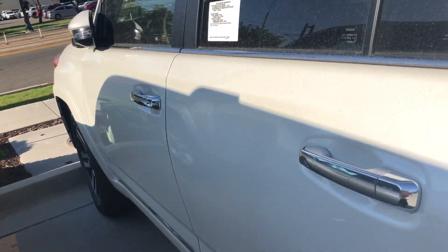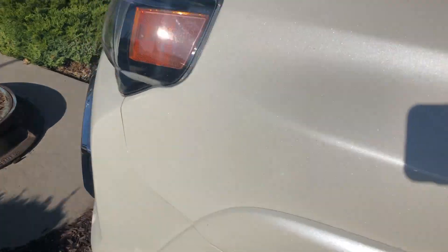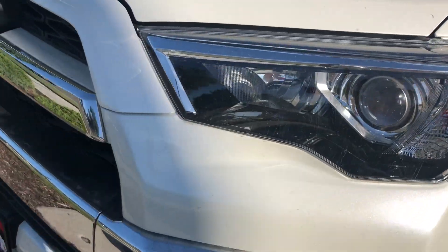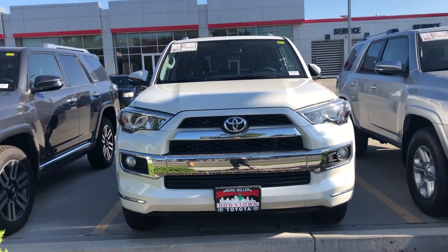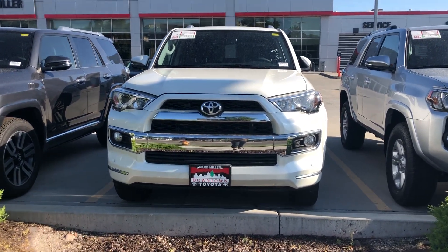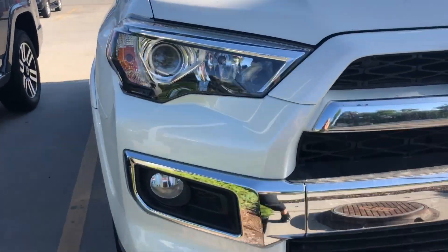You have a manual liftgate, a power outlet in the back, as well as 12-volt outlets in the back seats for your passengers. You can also lay the seats in the back completely flat if you need extra storage space. Again, my name is Sam and the best phone number to reach me at is 801-415-3127.